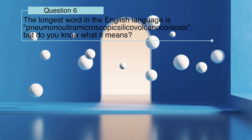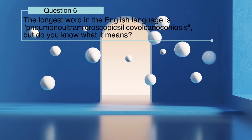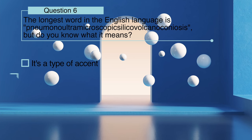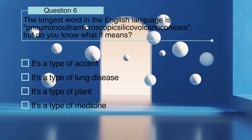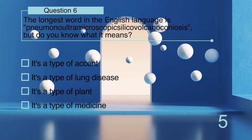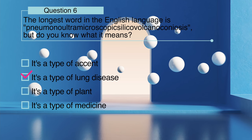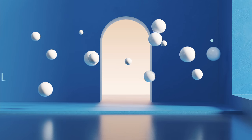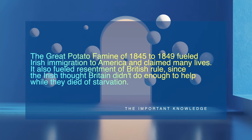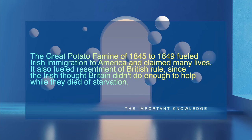The longest word in the English language is 'pneumonoultramicroscopicsilicovolcanoconiosis' — but do you know what it means? Is it a type of accent, a type of lung disease, a type of plant, or a type of medicine? The longest word in the English language refers to a type of lung disease caused by breathing in too much sand, dust, and/or ash. It's also a specific variation of pneumoconiosis.